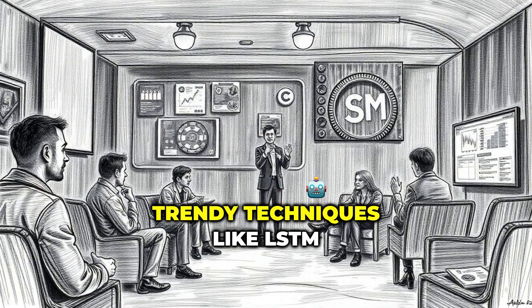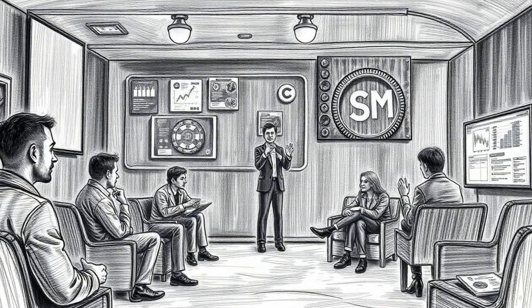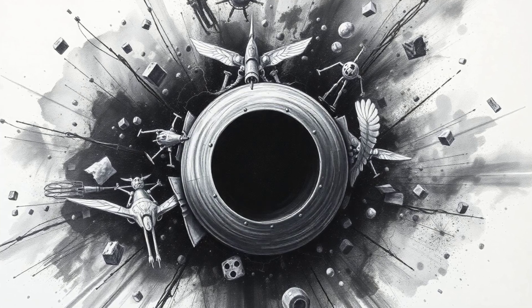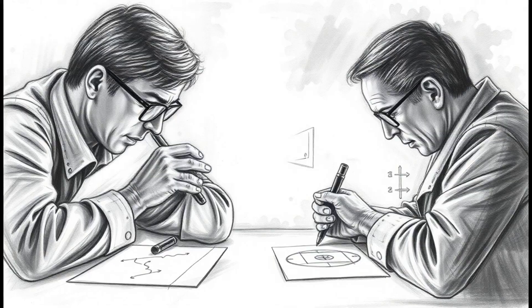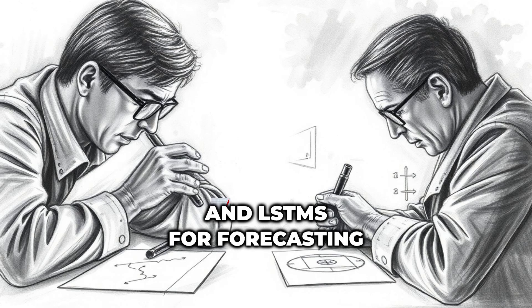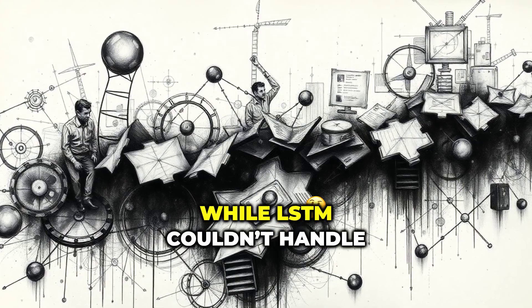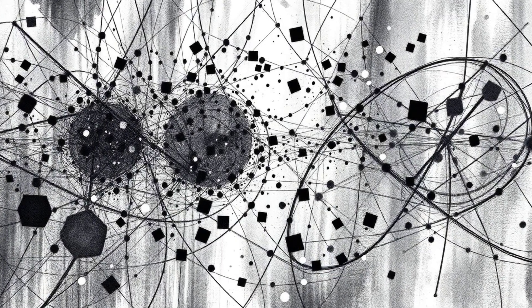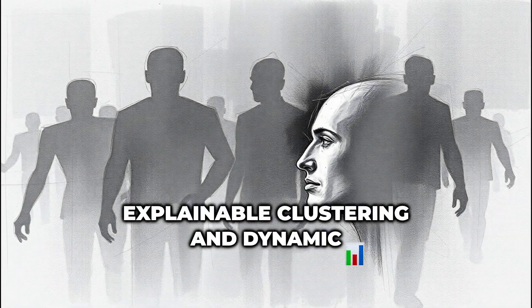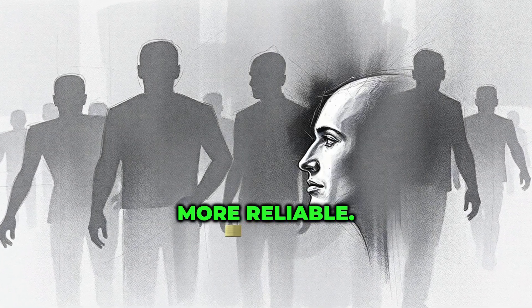And what about trendy techniques like LSTM and SVM? Chapter 7: Why SVM and LSTM Didn't Make the Cut. The researchers tested SVMs and LSTMs for forecasting returns, but neither delivered consistent accuracy. SVM lacked precision, while LSTM couldn't handle the low-frequency, noisy financial data. In the end, explainable clustering and dynamic Black-Litterman inputs proved far more reliable.